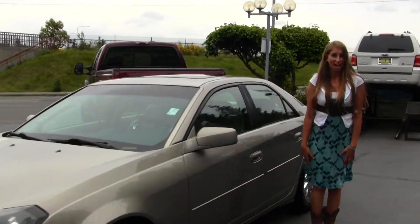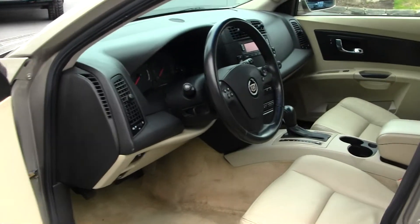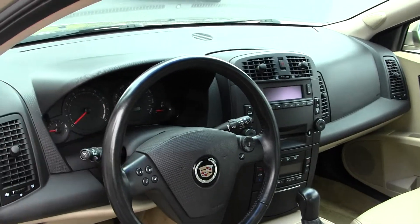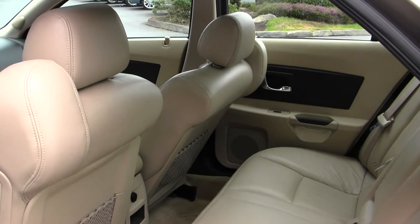Let's take a look on the inside. Inside, you have your leather seats, CD player and AM-FM radio. You do have controls right here in your steering wheel. All your power options — windows, locks, mirrors, and seats. The back seat comfortably seats three full-size adults. Nice and spacious back there.